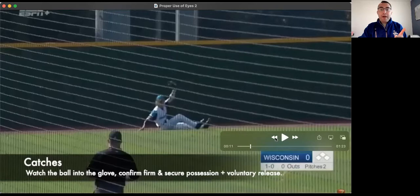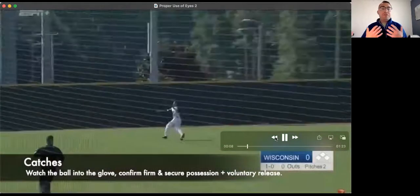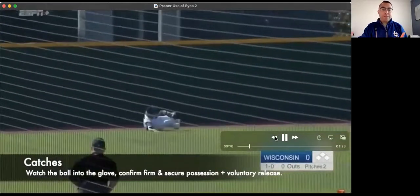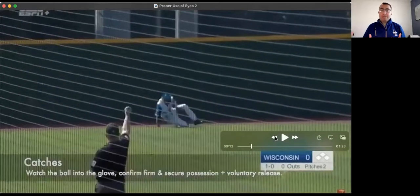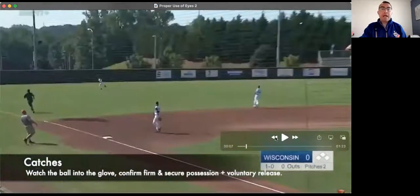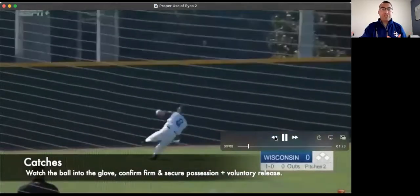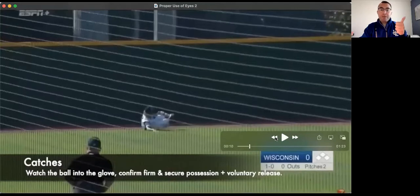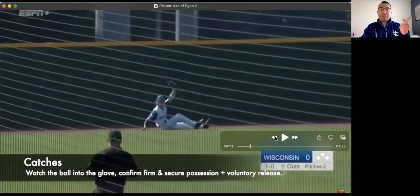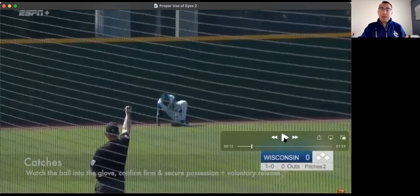As we see with the umpire in this clip, as he goes out and tracks this fly ball to the outfield, his usage of eyes allows him to confirm that process. Many of you would say his timing on this one is excellent, and you'd be right. Proper use of eyes allows us to process the information of a play — all factors of a catch: ball in the glove, firm and secure possession, and voluntary release — before making our signal. Doing those things is what allows us to have proper timing and to display proper judgment.